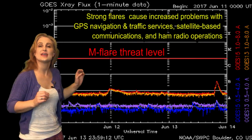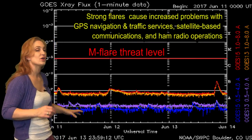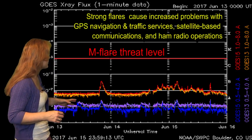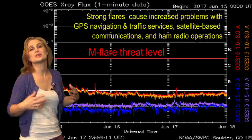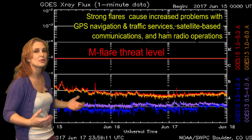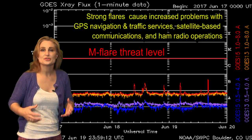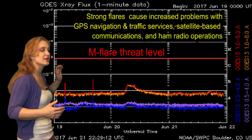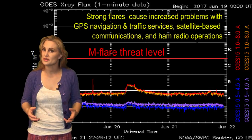Switching to the M-flare threat meter, the x-ray flux is still incredibly low, which means the solar flux overall is really low. Amateur radio operators are still having problems with propagation. We are seeing a few B-class flares here and there but haven't even reached the C-floor. The good news is there's no chance for an M-flare radio blackout anytime soon, and this trend will continue into the foreseeable future.